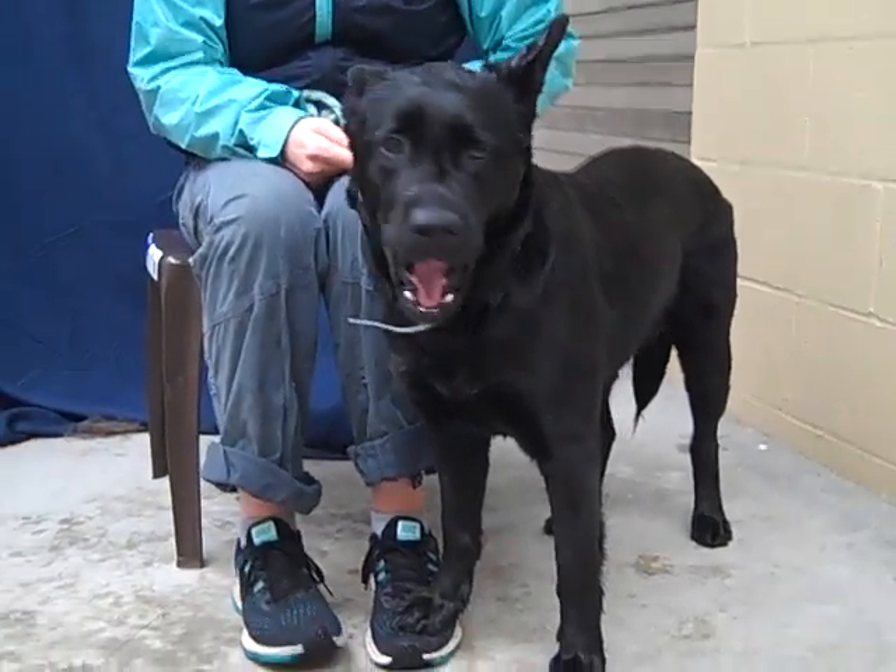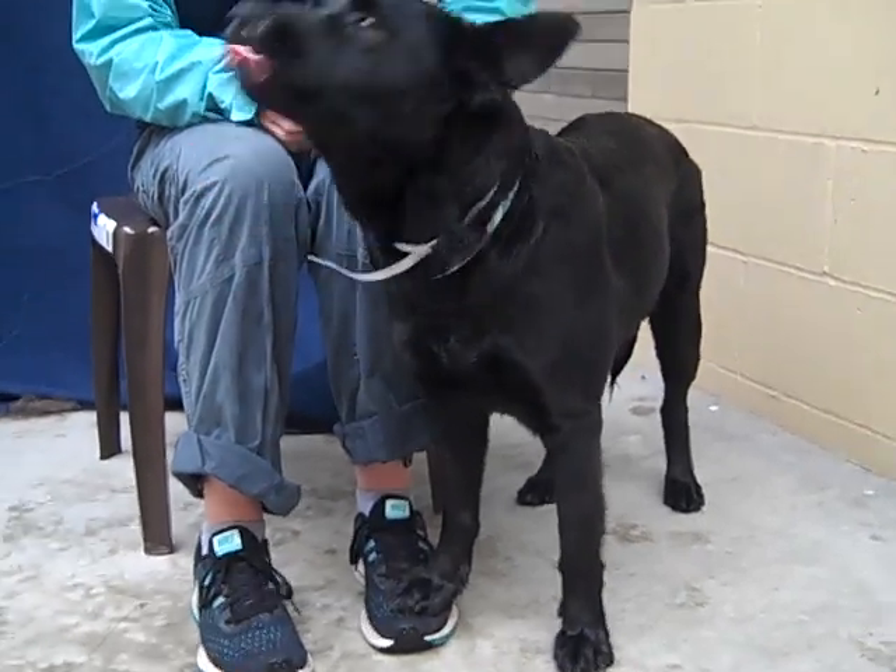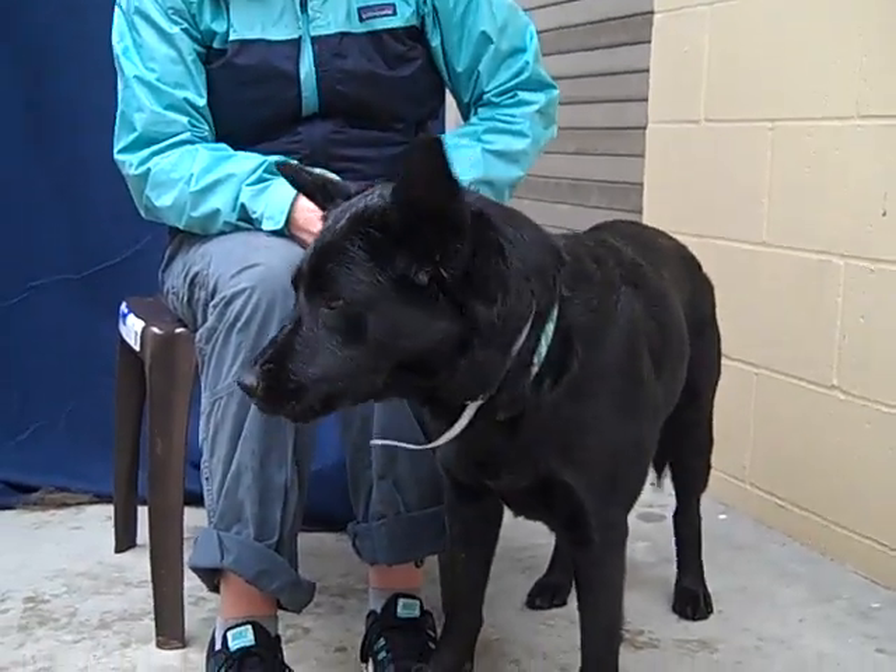She wanted to jump up on the desk and help write the description — she was so happy to see everybody. She's a fun, loving girl. A good girl.